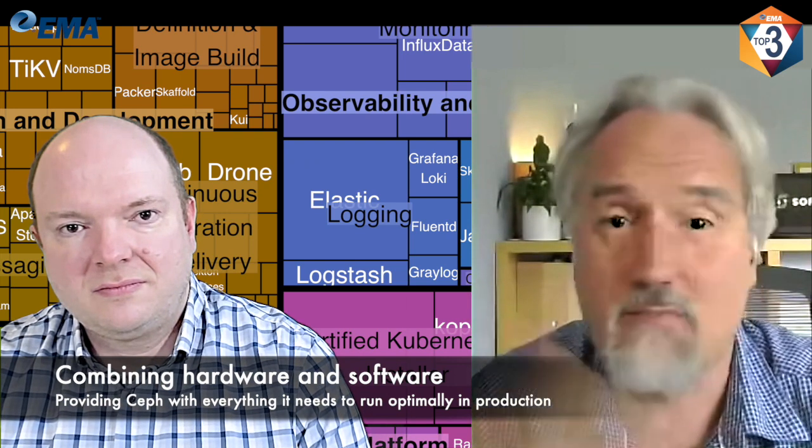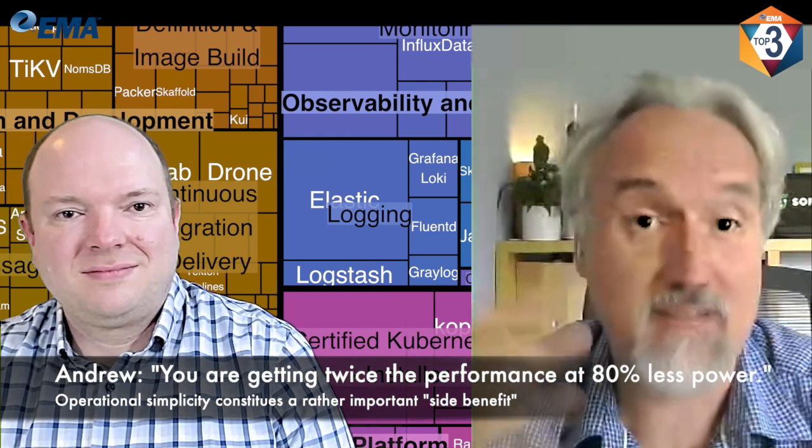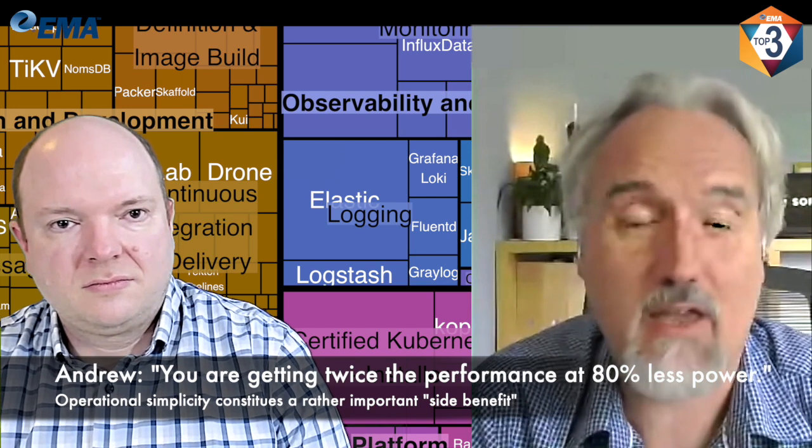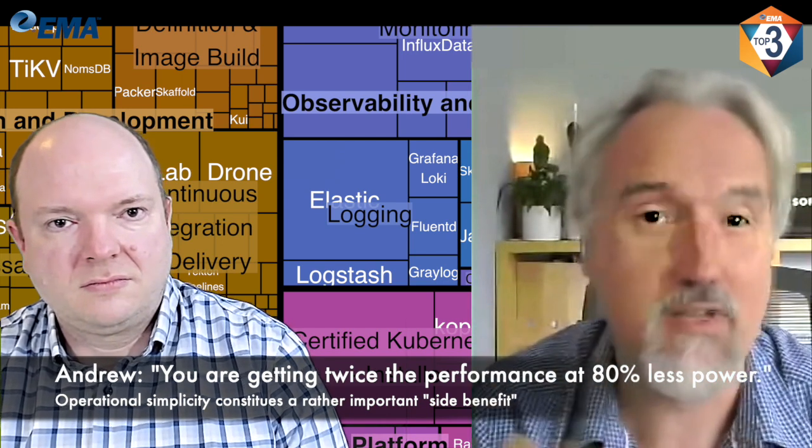We're delivering incredible performance. In some customer tests, we've seen double the performance of twin Xeon appliances running side by side against a single ARM processor drawing 80 percent less power.